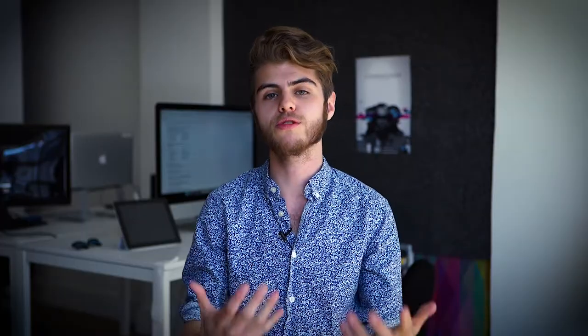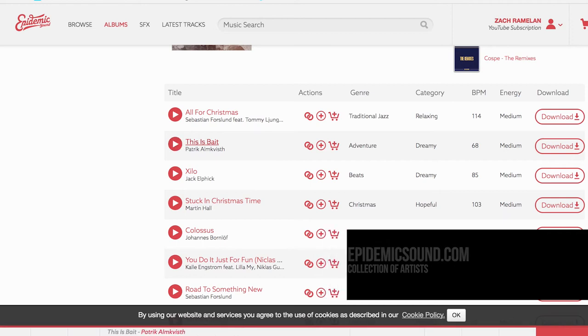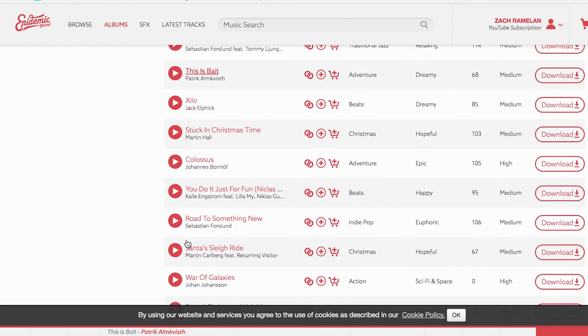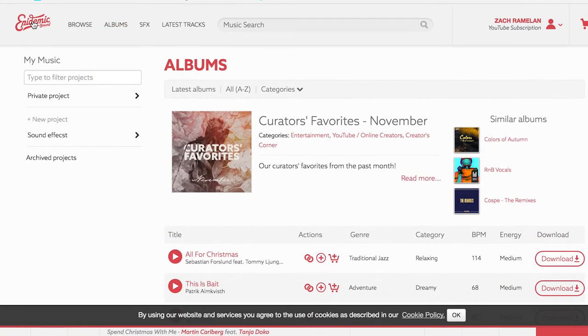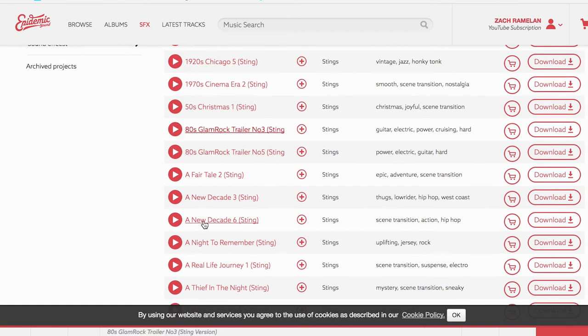Finally on my list is EpidemicSound.com. If you've been watching this episode the whole way through, you've been listening to the music from that site. It's a subscription-based website that caters to YouTubers and online videographers. If you're doing a video blog or a YouTube series, this is a really great resource. You pay $15 a month for under 500,000 subscribers, and beyond that it goes up to maybe $30 a month for around a million subscribers. It has a great selection of music you can categorize from genre, mood, feel, and beats per minute — I've been using it for the last couple of weeks now.